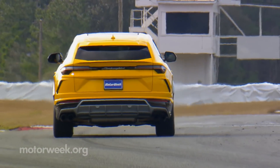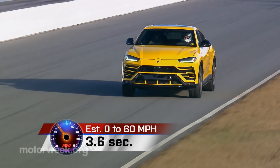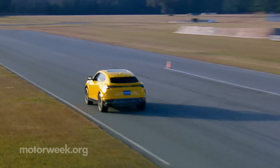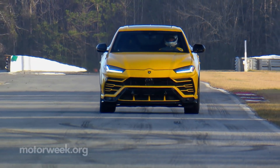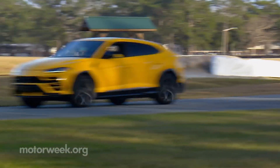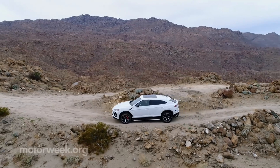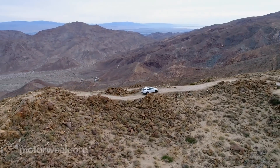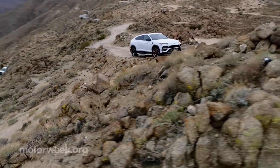Bottom line, it's a 4,800-pound sport utility that can streak to 60 in 3.6 seconds, with a factory-claimed world's best 190-mile-per-hour top end, and can out-handle and out-brake numerous exotic sports cars — and even get you through some light off-roading situations as well, thanks to all-wheel drive traction and drive modes that can pump up the ride height as far as 9.8 inches.